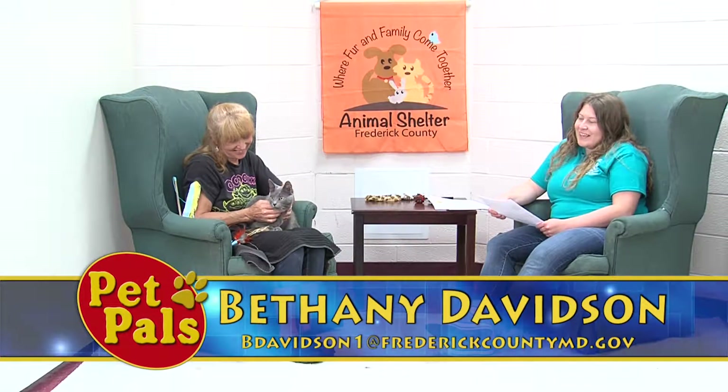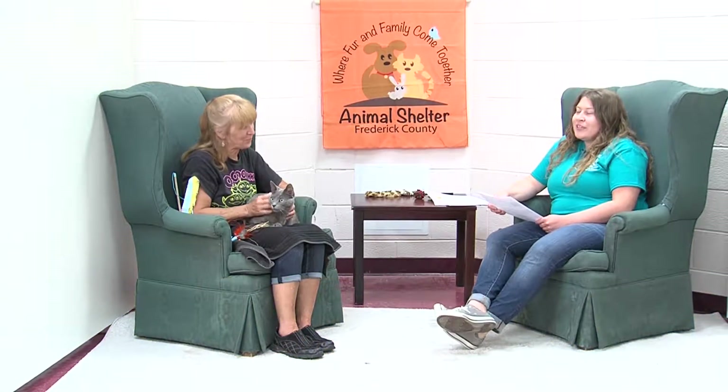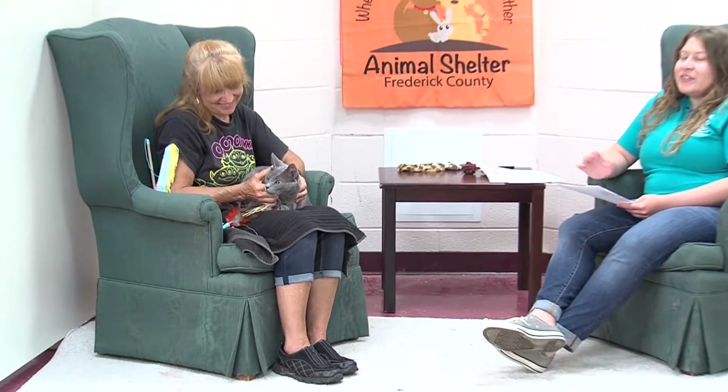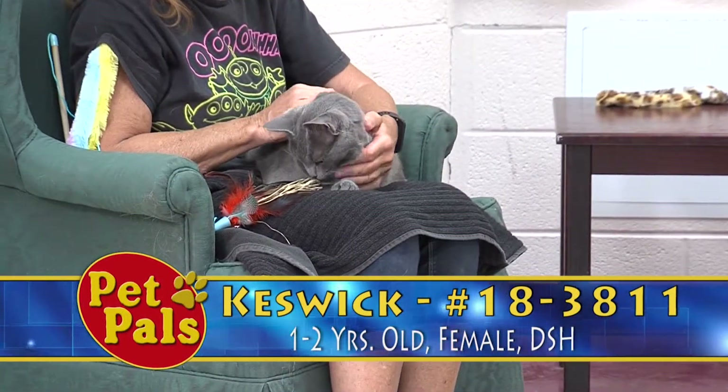Welcome back. Our first cat guest is Keswick, and he is so strikingly handsome. From the day that he arrived here at the shelter, every time I walked by his cage, I would just stop and talk to everybody about how handsome he was.